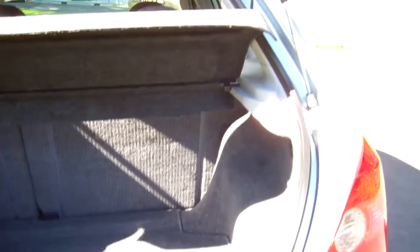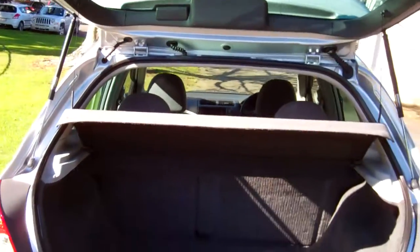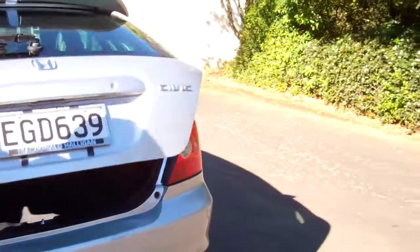In the back here, plenty of room, rear parcel tray, and those rear seats will fold forward and down, creating even more space.